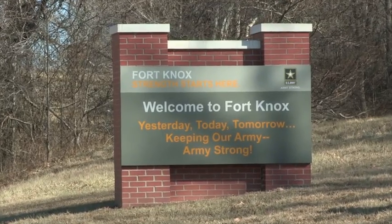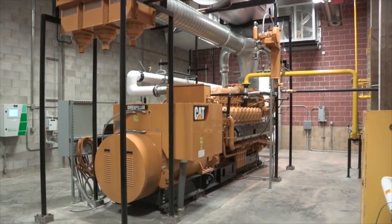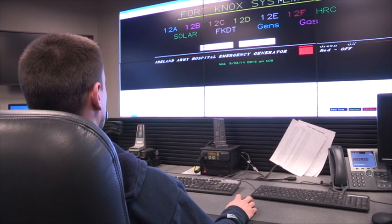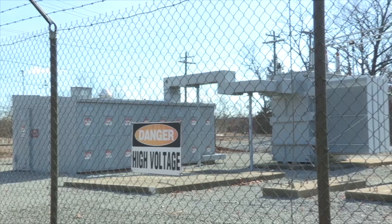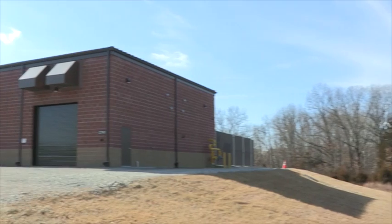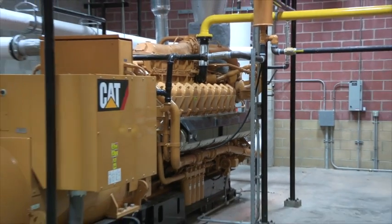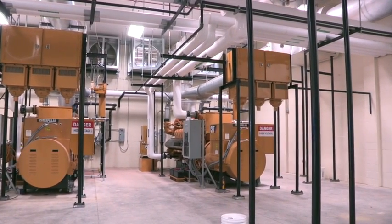In 2014, Fort Knox completed a $60 million energy project that includes six Caterpillar gas-powered generator sets along with ten CAT diesel generators used primarily for backup power. The gas and diesel units are housed in six separate power stations that supply the 109,000-acre base near Louisville with 44 megawatts of peak load power. In those six facilities, we have a total of ten CAT 3516 diesel units and six CAT 3520 natural gas units.